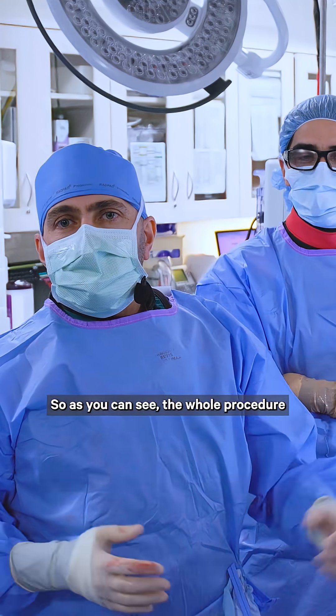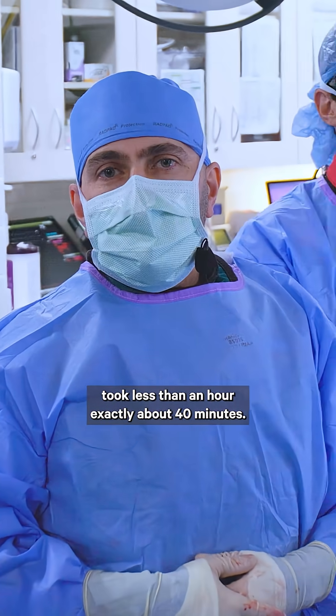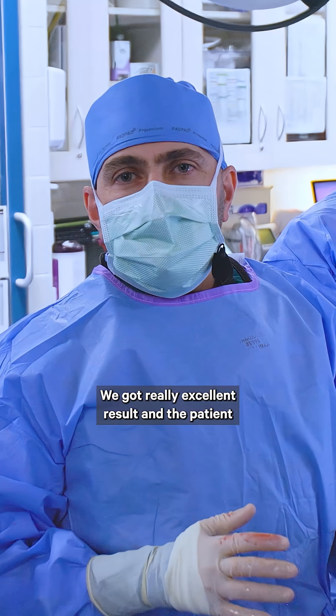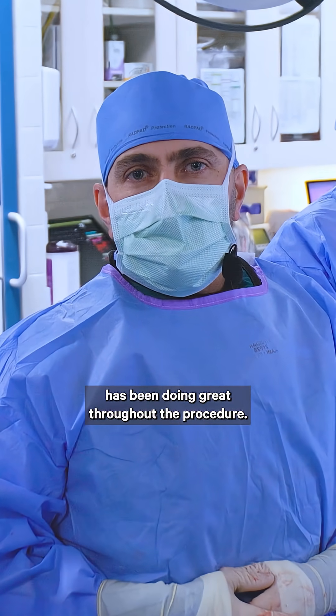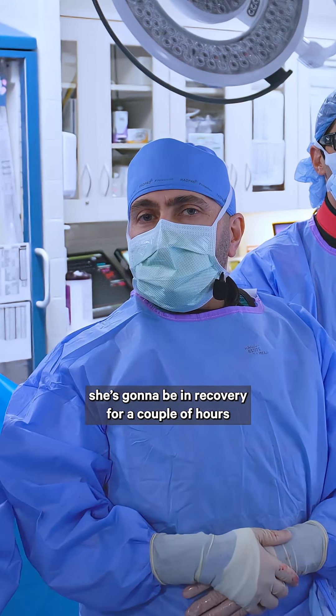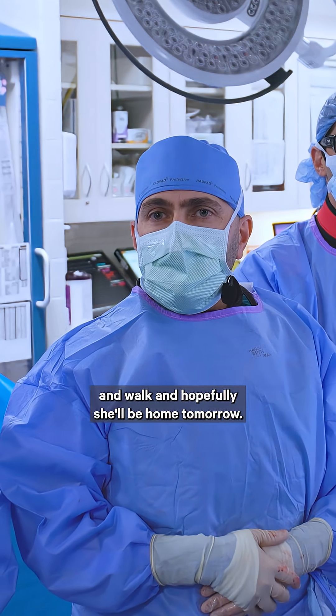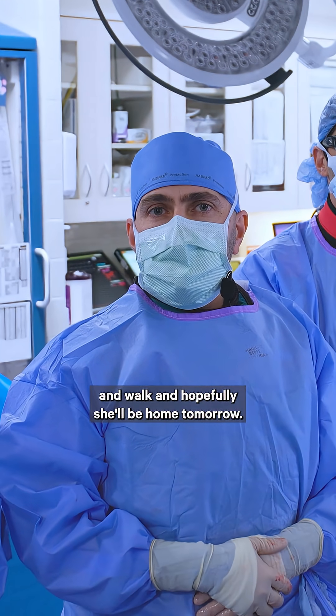As you can see, the whole procedure took less than an hour — exactly about 40 minutes. We got really excellent results, and the patient has been doing great throughout the procedure. After this, anesthesia is going to wake up the patient. She'll be in recovery for a couple of hours, and hopefully within a few hours she'll be able to get up and walk, and hopefully she'll be home tomorrow.